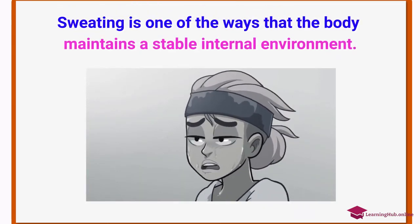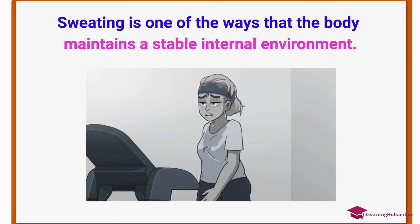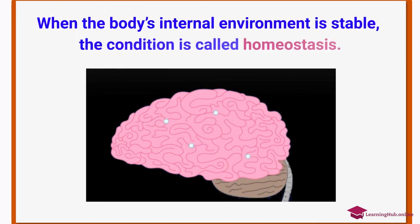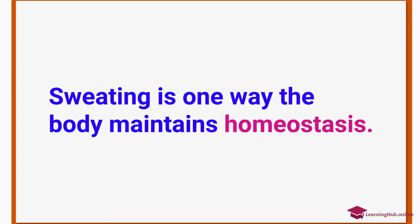Sweating is one of the ways that the body maintains a stable internal environment. It helps keep the body's internal temperature constant. When the body's internal environment is stable, the condition is called homeostasis. Sweating is one way the body maintains homeostasis.